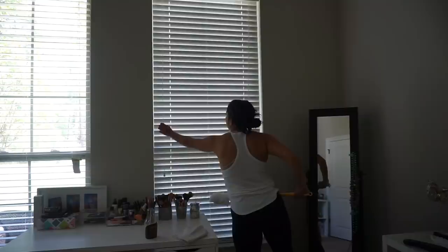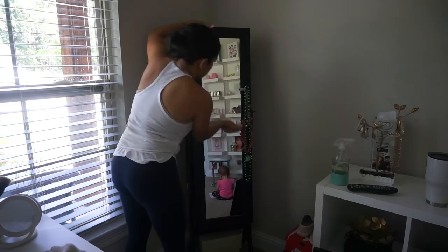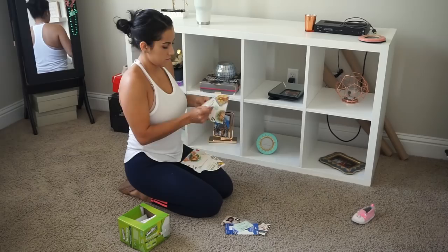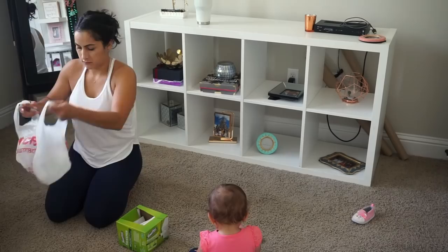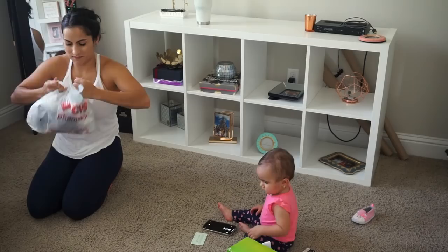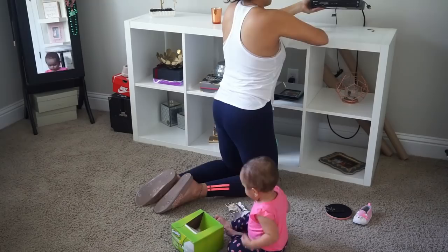To clean this mirror I am using the Grove Collaborative glass cleaner concentrate — this is by far the best glass cleaner I've ever used. I still have a campaign running with Grove; if you're interested you can check out my description box, sign up and get tons of free things. I've been using them for a while now and so many of you have messaged me on Instagram letting me know you subscribed and how much you love them. I would never recommend something I don't love myself.